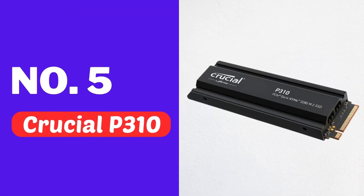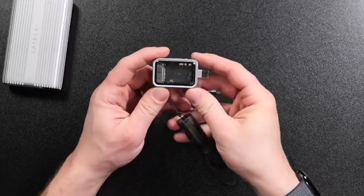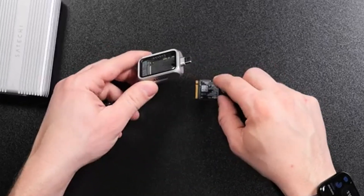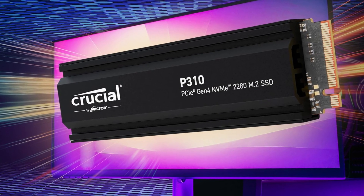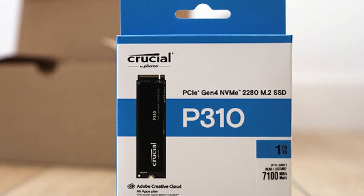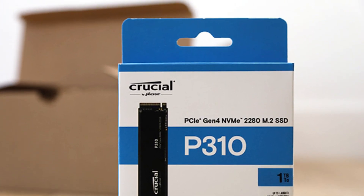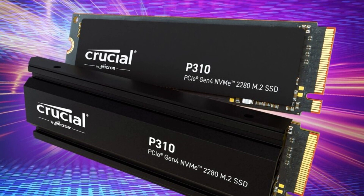Number five, Crucial P310. If you're looking for a valuable SSD, I highly recommend checking out the Crucial P310. These SSDs are available in various capacities, including 1TB and 2TB. The Crucial P310 is equipped with a Phison E27T controller and 232-layer Micron QLC NAND technology.